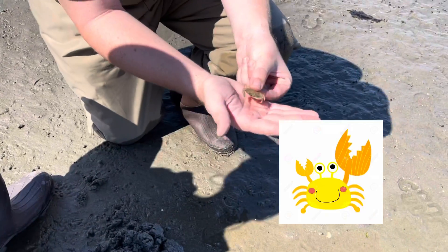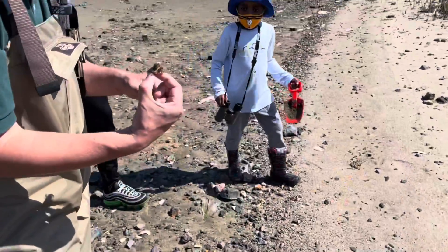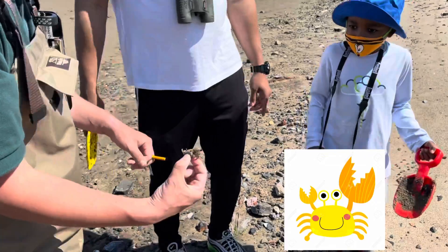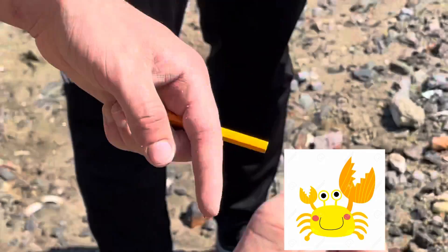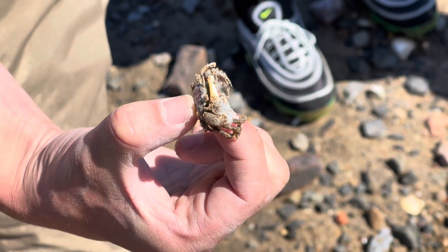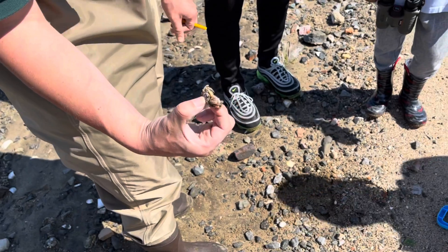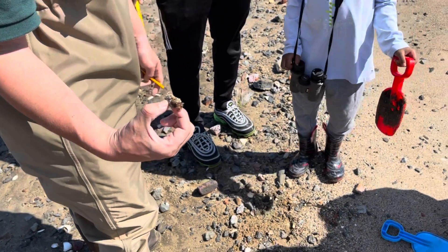I'm trying to find crabs to eat. I don't want to touch it. He's grabbing at me. So this is a fiddler crab — fiddler — because it has a massive claw and one small claw. It's tiny.